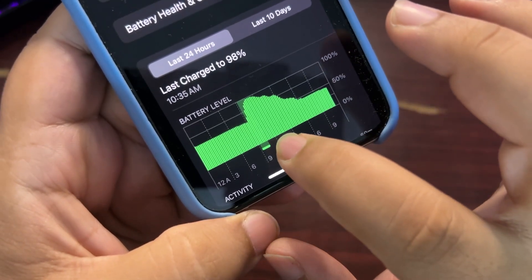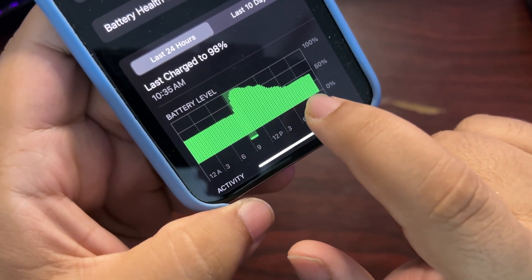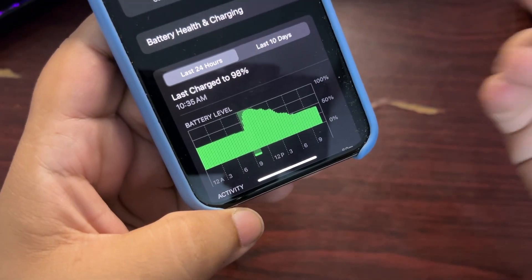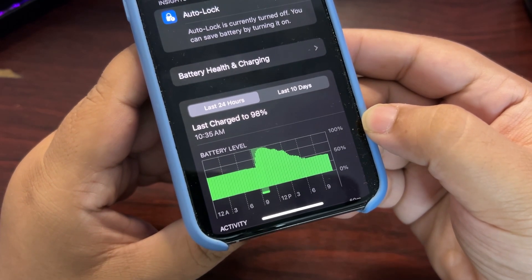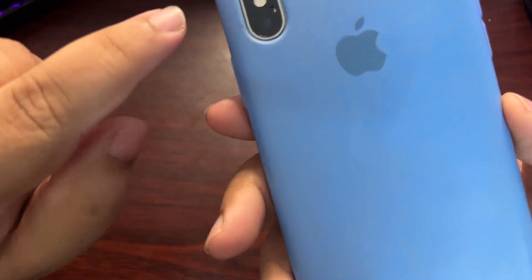Then I charged my phone in the morning and started using it throughout my day. Then I stopped using my phone and there's a straight line again, so no battery draining there either. This is a really good sign — it's actually good news that there is no battery draining happening with iOS 18.3.2, at least for me.